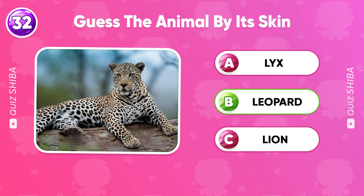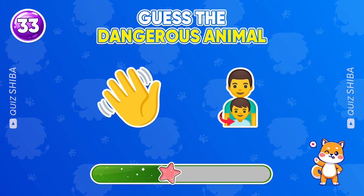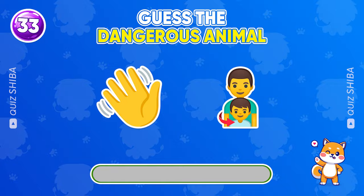Let's guess this animal. That's a bison.